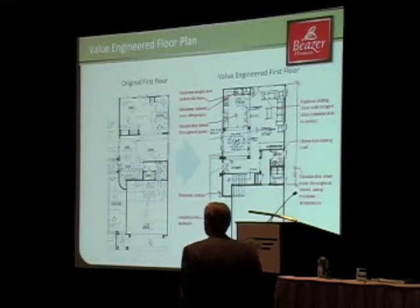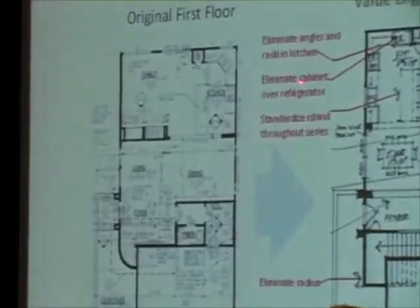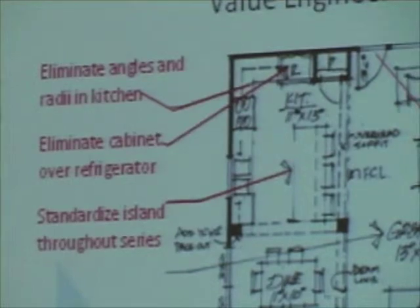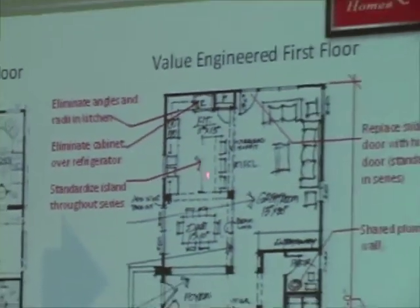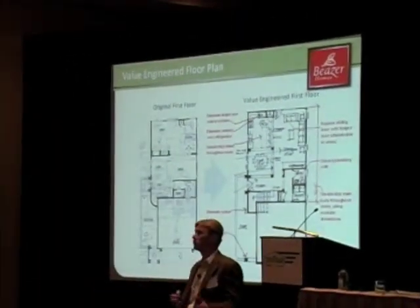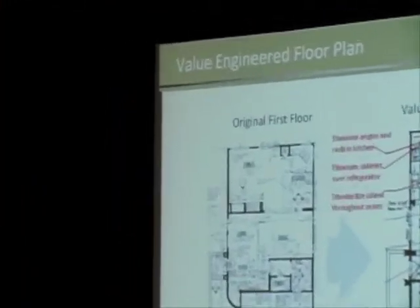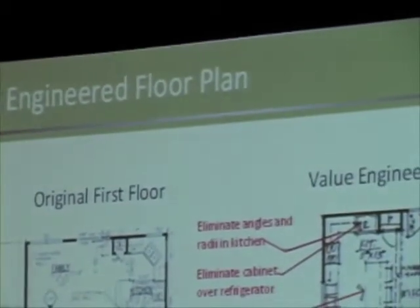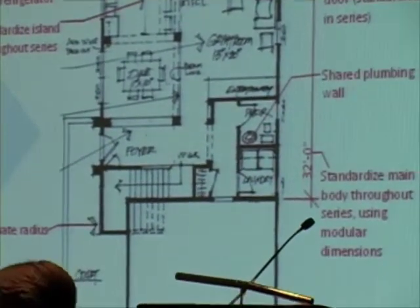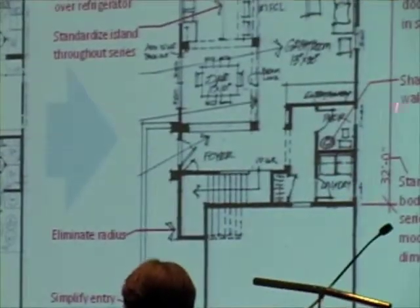This is actually a floor plan. We did a lot of different things in this — eliminating angles in the kitchen. In this instance, we took the cabinet out over the refrigerator and sanitized the items across the series. So now that island, that entire plan series, those same cabinets. We squared out corners where we didn't need a raised entry, and shared plumbing walls.